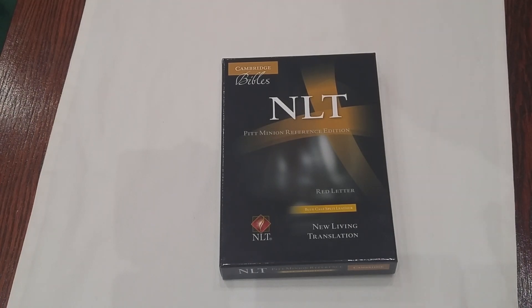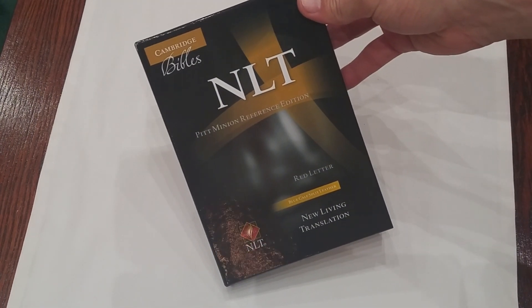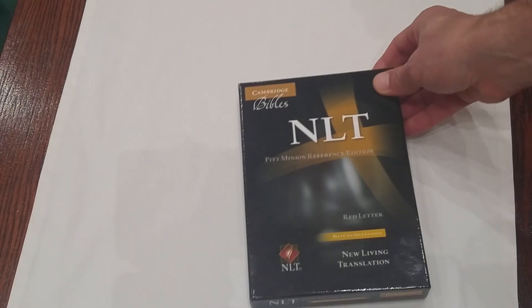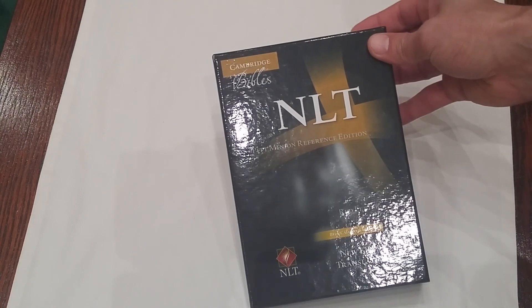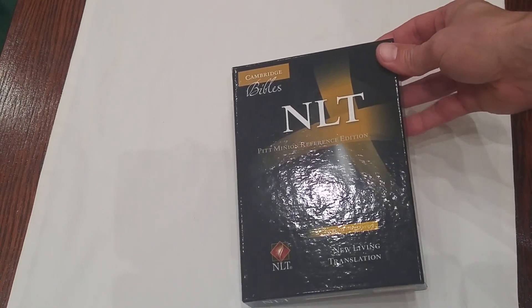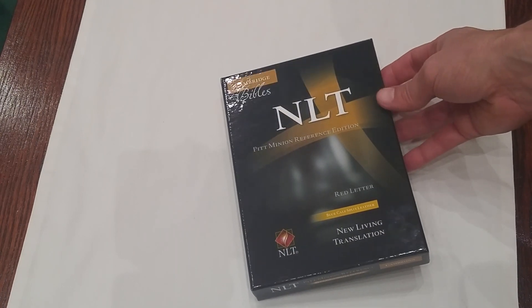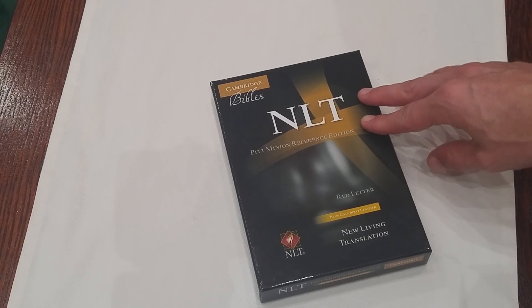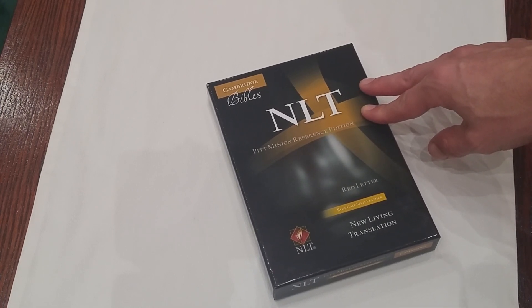Well, hey, what's up, YouTube? Everybody has been so excited lately about the release of the new Cambridge Pit Minion in the New Living Translation. And what they're excited about with this particular volume is that it comes in a blue calf split for, to my knowledge, one of the first times — or at least in more recent times — that Cambridge has gone with color in any of their major publications, including the Pit Minion, the Clarion, and the Wide Margin Edition.